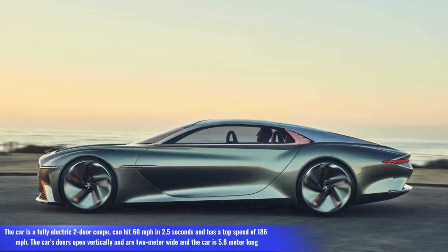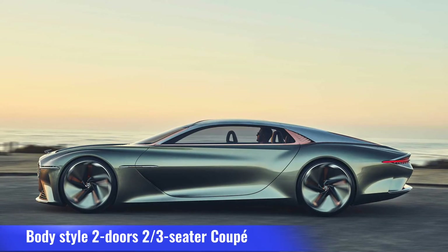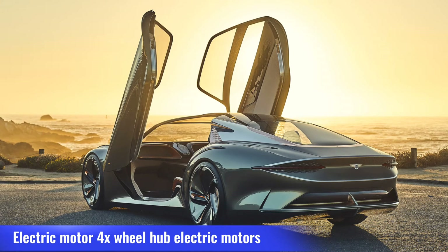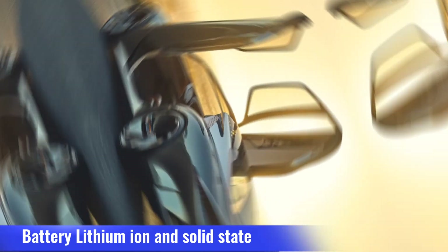The car's doors open vertically and are 2 meters wide, and the car is 5.8 meters long. Body style: two-door, three-seater coupe. Layout: all-wheel drive with scissor doors. Electric motor: four wheel-hub electric motors. Battery: lithium-ion solid state.